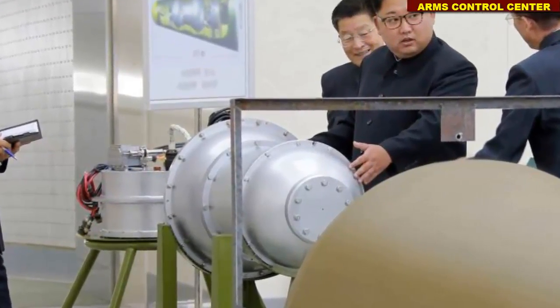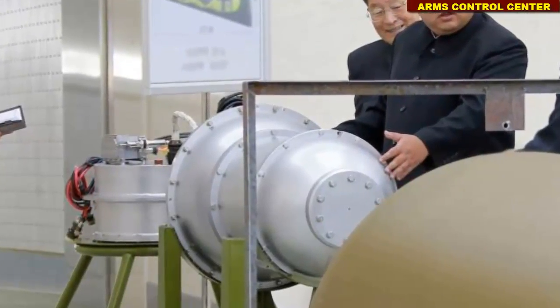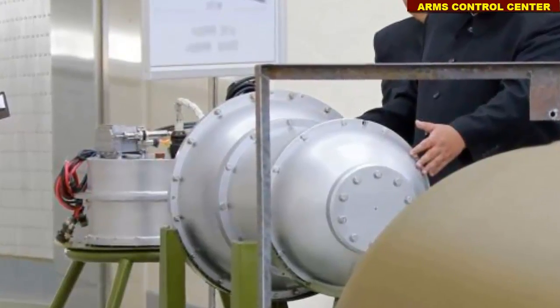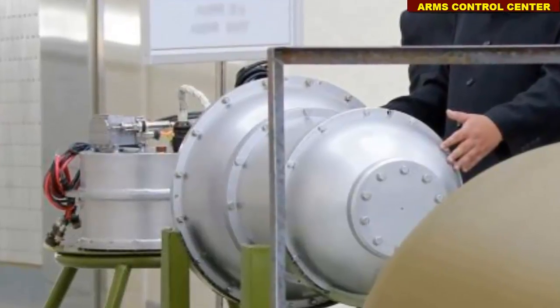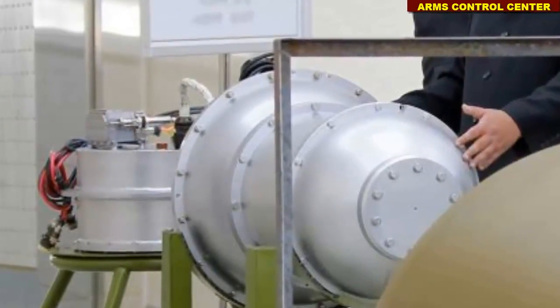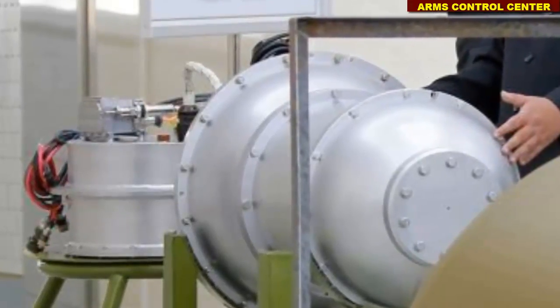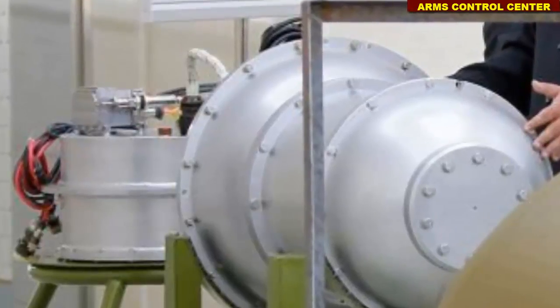This upgrades the North Korean nuclear weapons to at least the class of boosted fission weapons, whose yield is smaller than that of a hydrogen weapon but larger than the energy of primitive fission weapons. He is therefore desperate to prove that he possesses a hydrogen bomb, and not simply a boosted fission weapon.